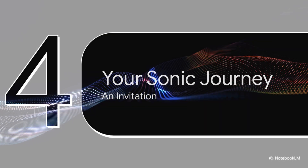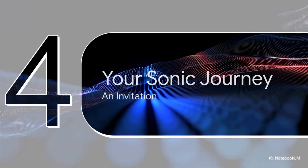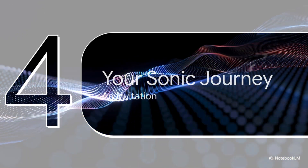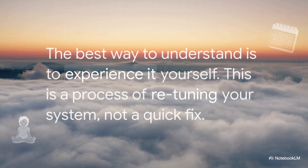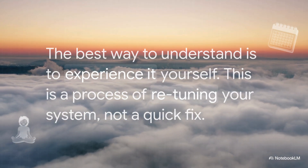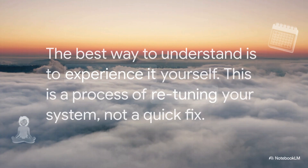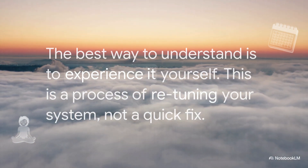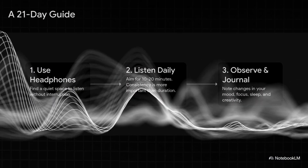We've covered a lot of ground — the science, the history. So where do we go from here? This is where I want to invite you to move beyond just learning about this stuff and to actually experience its power for yourself. The best way to understand any of this is to try it, to experience it, to become your own scientist. This isn't about finding a quick fix — think of it more like a journey, a process of slowly and consistently retuning your mind and your body. If you're curious to give this a shot, here's a super simple 21-day guide to get you started.